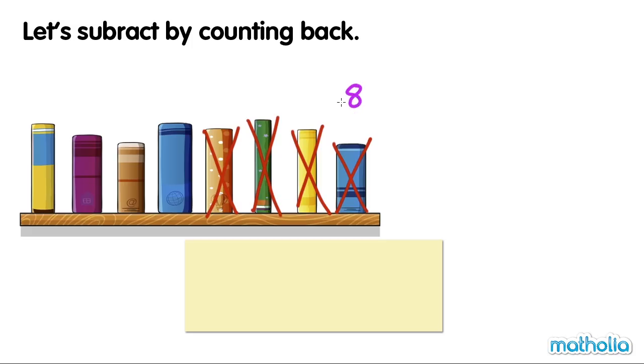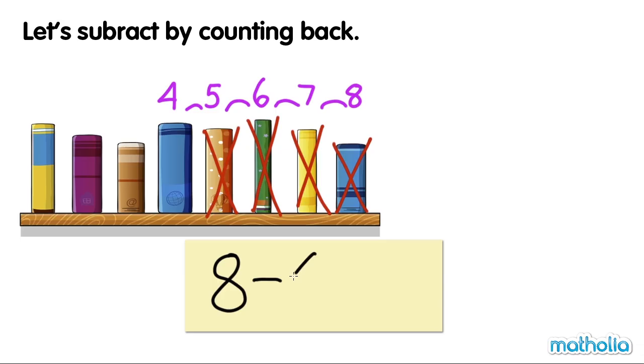Eight, seven, six, five, four. Four books are left. Eight minus four equals four.